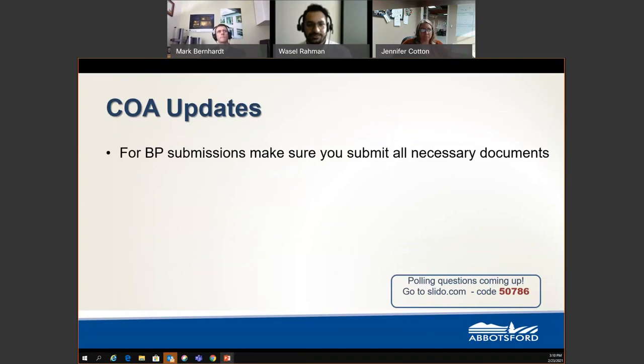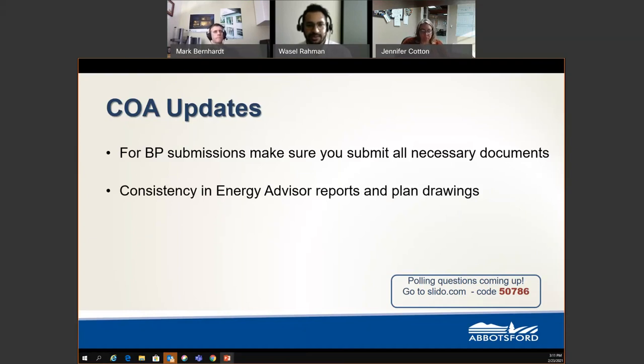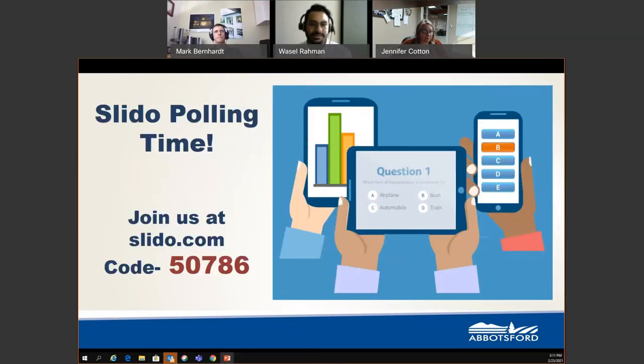There are some updates to the current building permits process that will help your permits be reviewed faster. First, make sure you submit all necessary documents with every building permit submission — this reduces back-and-forth with the builder or EDA. We are also looking for consistency between Energy Advisor Reports and plan drawings, which helps our reviewers and reduces processing time. Now it's time for our Slido polling — join us at slido.com with code 50786.